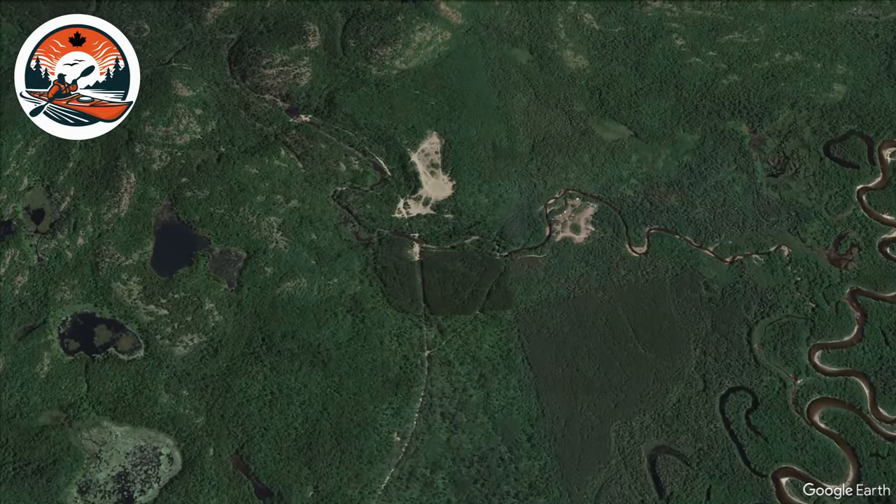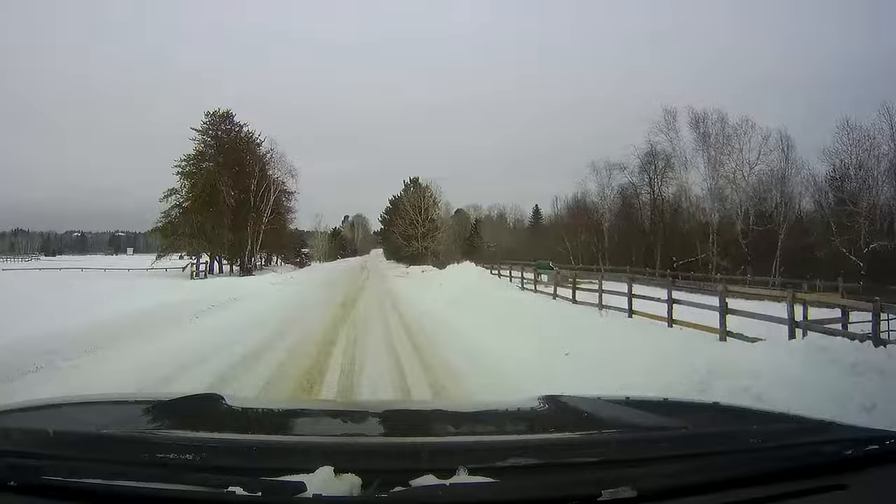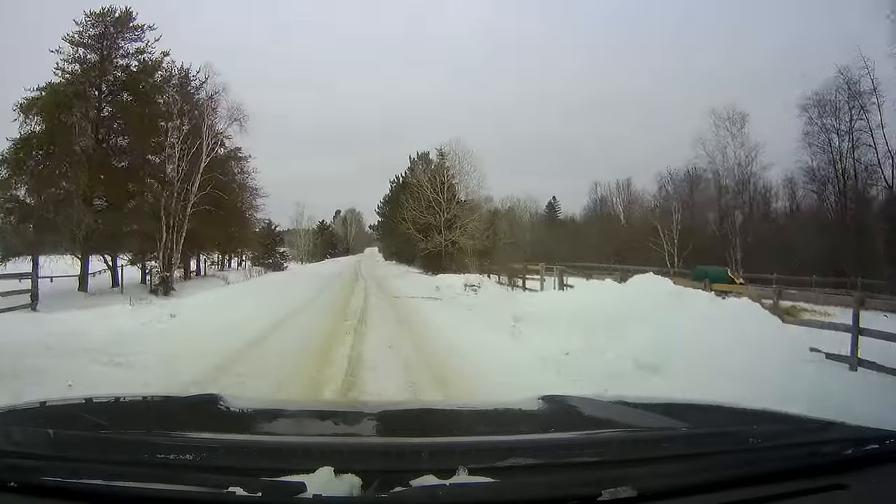Today we're north of Sudbury, Ontario, looking for Sand Cherry Creek. The creek is near Chelmsford and it drains into a meandering section of the Vermillion River. This area is constantly forming new oxbow lakes in a geological blink of an eye.